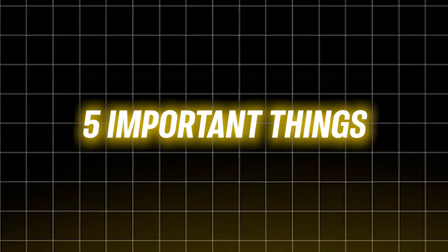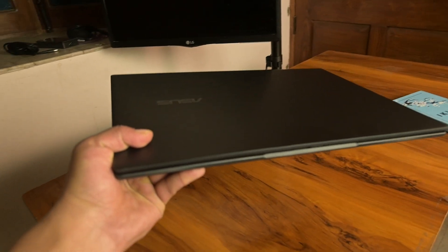So in this video I will walk you through 5 important things that you should keep in mind while buying a laptop for AI agents in 2025, especially if you are a student or just starting out.